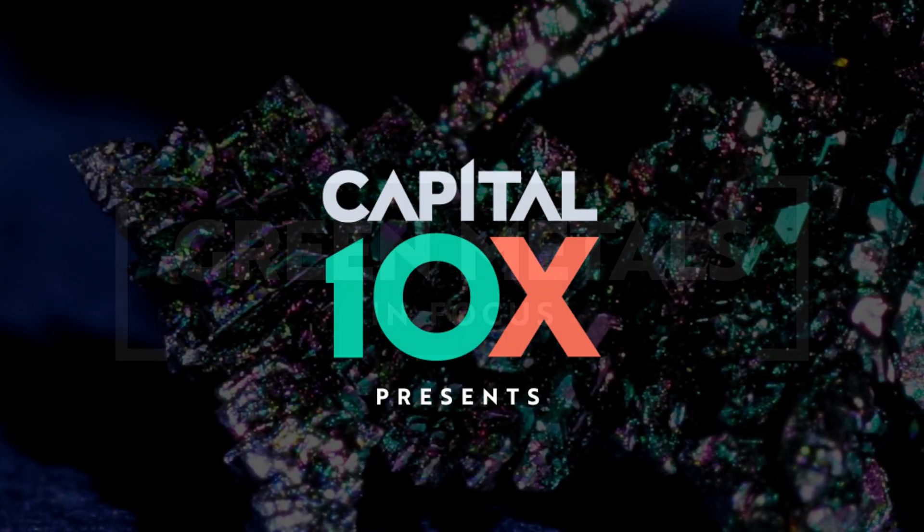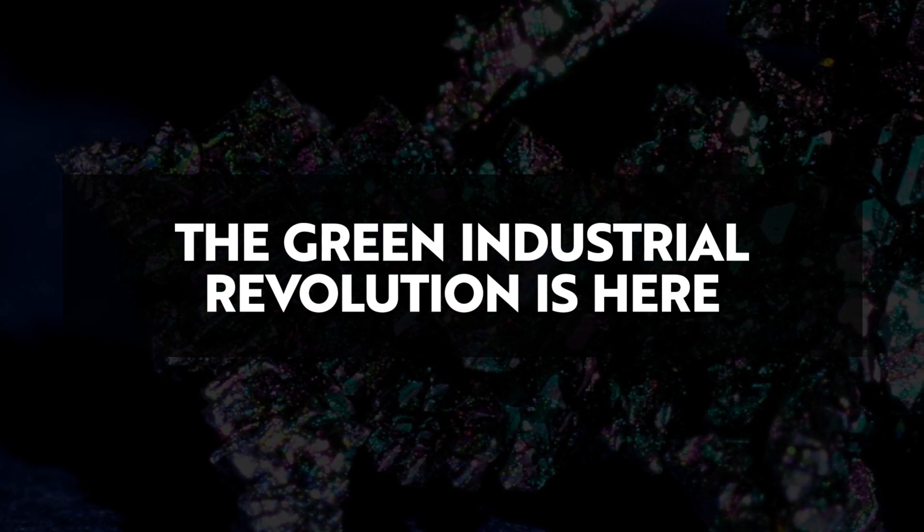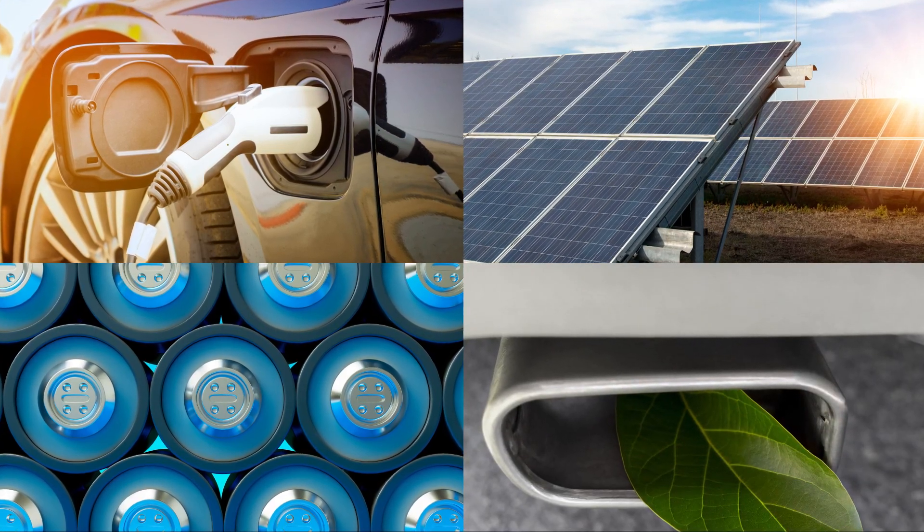Capital 10X launches our new series, Green Metals in Focus. The green industrial revolution is here. Electric vehicles, renewable power, batteries, and fuel efficiency are the drivers of environmental economic change.